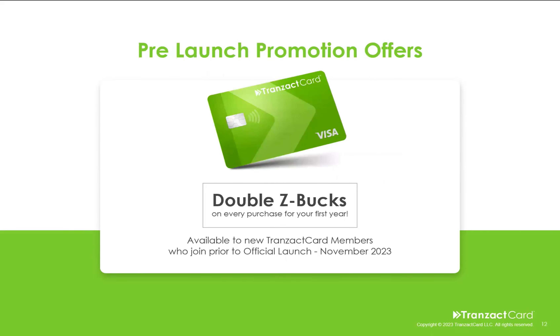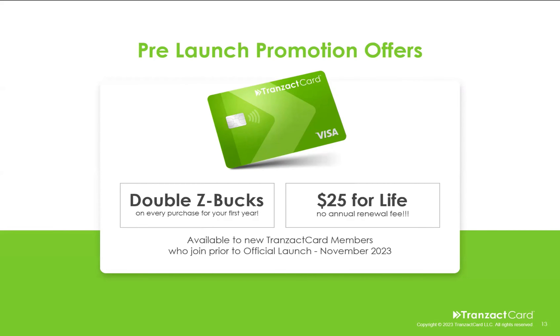We have a pre-launch promotion right now. During the pre-launch, from now until November, you're going to get double Z-Bucks on every purchase for your first year. That means if you join now, you get all the way till November 2024 to earn double Z-Bucks — 140 Z-Bucks instead of just 70 on that fuel purchase, for example. And here's the other cool thing: $25 for life. No annual renewal fee. If you join before our launch in November, you will never have to pay that annual fee, and you'll still get the 500 Z-Bucks every year.